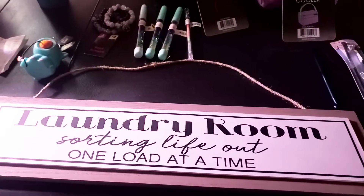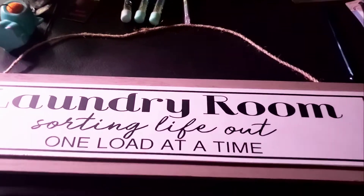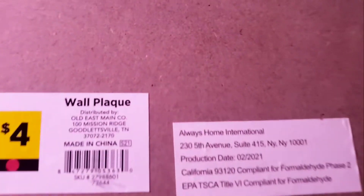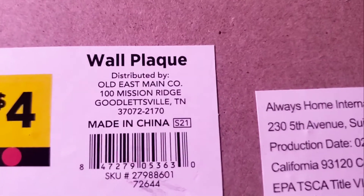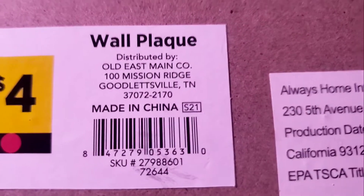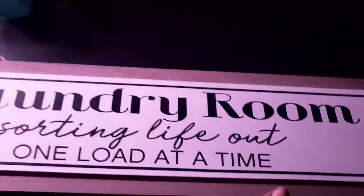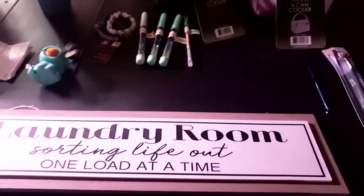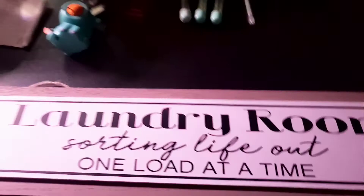I was really happy to find this sign — it says 'Love it, laundry room, sorting life out one load at a time.' Let me show you the SKU number — it was originally four dollars, and we got it for 40 cents. It says S21, so that was either summer or spring 2021. It was really tucked away, so don't be afraid to move things — just be careful not to break anything.